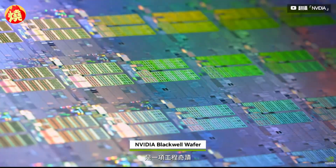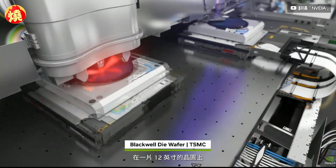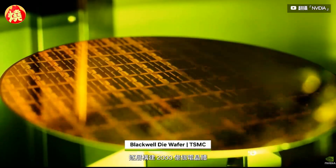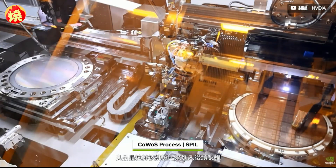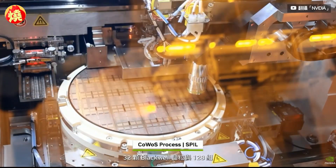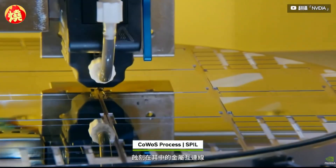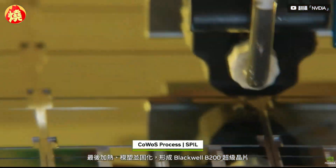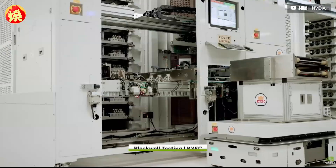Blackwell is an engineering marvel. It begins as a blank silicon wafer at TSMC. Hundreds of chip processing and ultraviolet lithography steps build up each of the 200 billion transistors, layer by layer, on a 12-inch wafer. The wafer is scribed into individual Blackwell die, tested and sorted, separating the good dies to move forward. The chip-on-wafer-on-substrate process, done at TSMC and Amcor, attaches 32 Blackwell dies and 128 HBM stacks on a custom silicon interposer wafer.